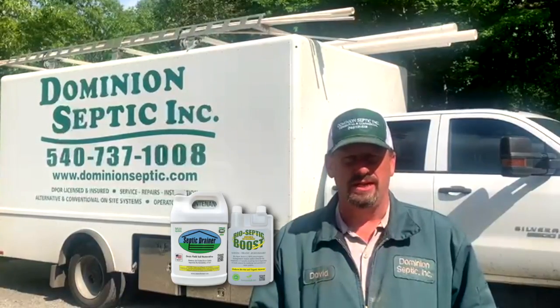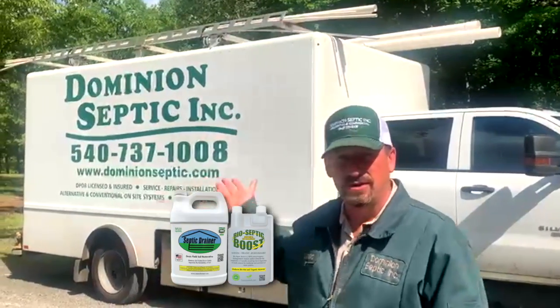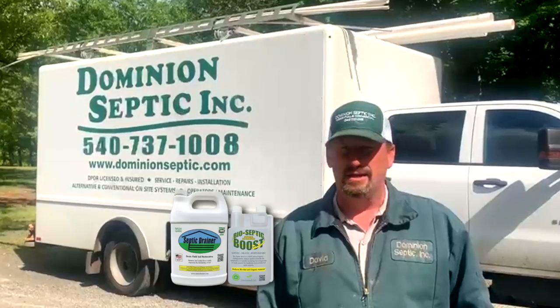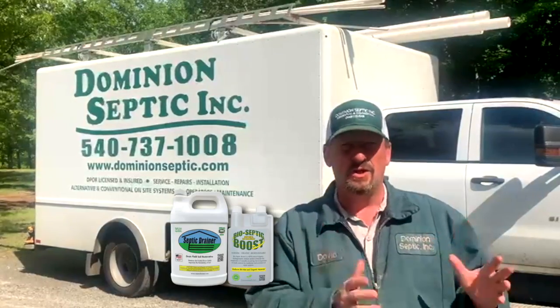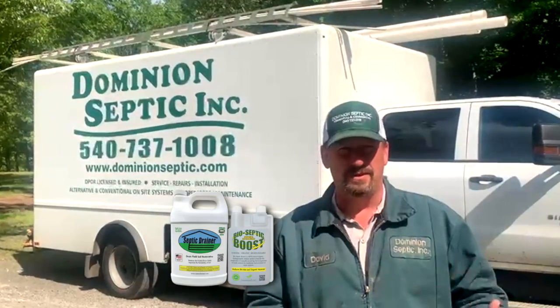I saw a huge need for maintenance of all the alternative systems, so that's why we started Dominion Septic. I got a lot of calls on failed drain fields, and a large portion of them had to do with water treatment systems and salt damage — and that's how I got involved with Septic Drainer.